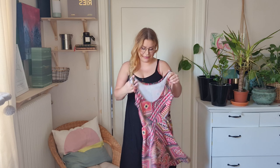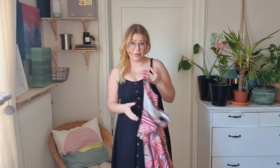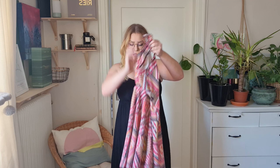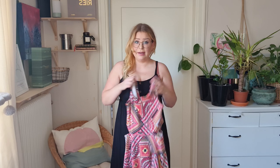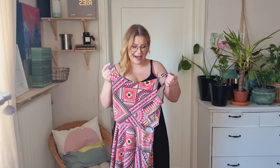Here we have the next dress, and this was actually one of my favorites when I was younger. I really loved it — I still do. It's really cute and it has these cutouts which I really like. I'm gonna show you this one on and hopefully it will fit me.